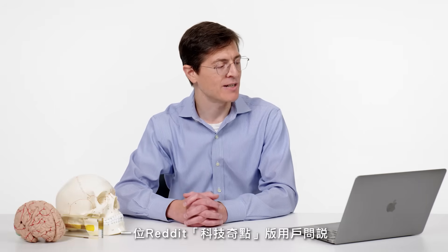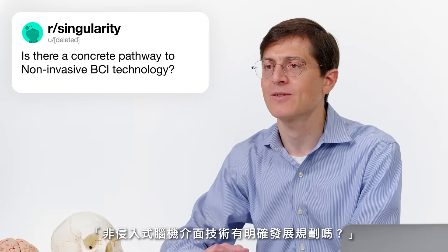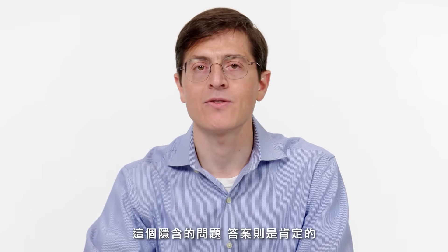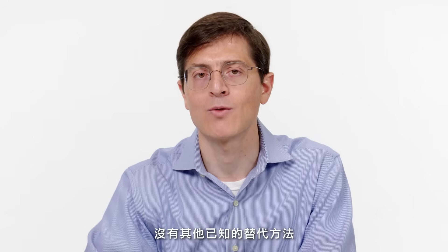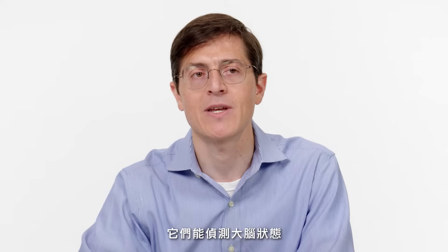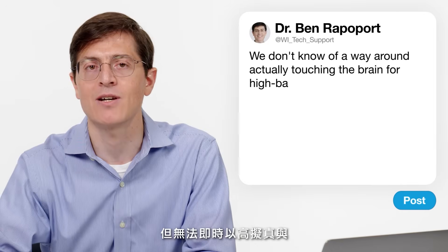A Reddit user in the Singularity thread asks: is there a concrete pathway to non-invasive BCI technology? Mostly no in the way we think of it, but also yes to the implied question of whether there's a use for non-invasive neural interfaces. High-bandwidth, sophisticated, high-speed interactions between the brain and the outside world that happen at the speed of thought require implanted technology — there's no way around the need to actually be touching the brain. Non-invasive techniques can detect brain state, manipulate brain state, and treat certain forms of disease, but not manipulate at high fidelity and high resolution in real time.